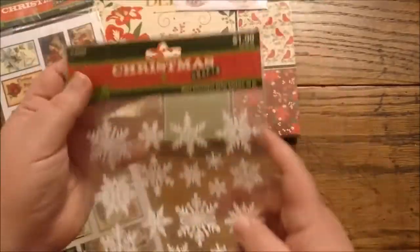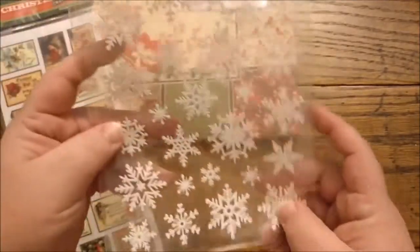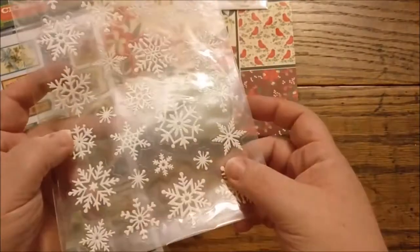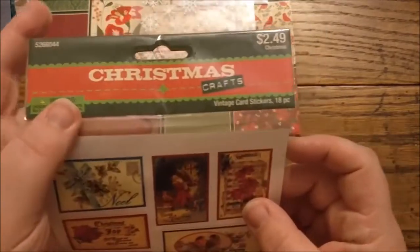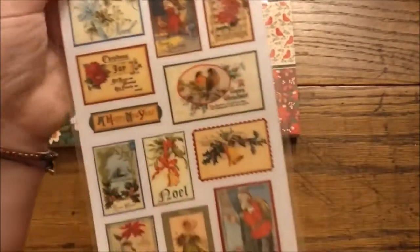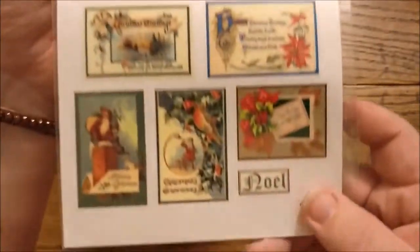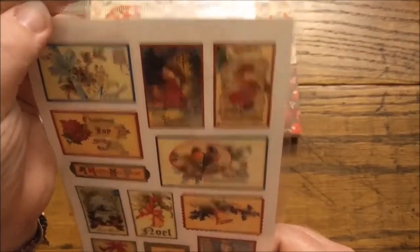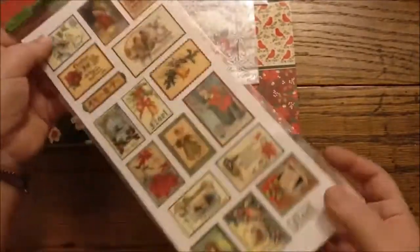Continuing with the Christmas theme, I picked up this — it was a dollar. I really like this kind of sticker because they're see-through and they just add something to the page but don't take up a lot of room. And then this one was a dollar and a quarter — the traditional Christmas look. 18 stickers. I probably overpaid on that one, but whatever.